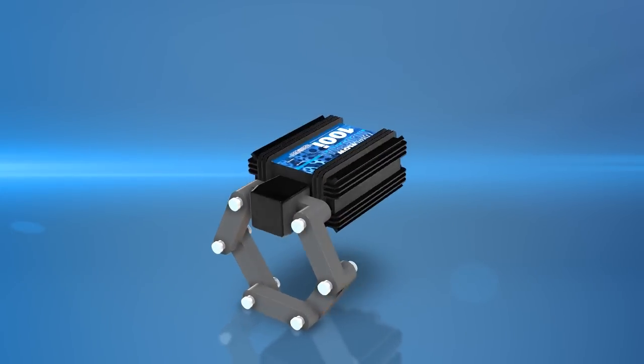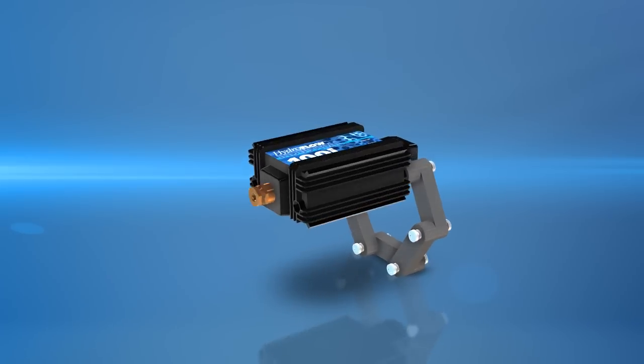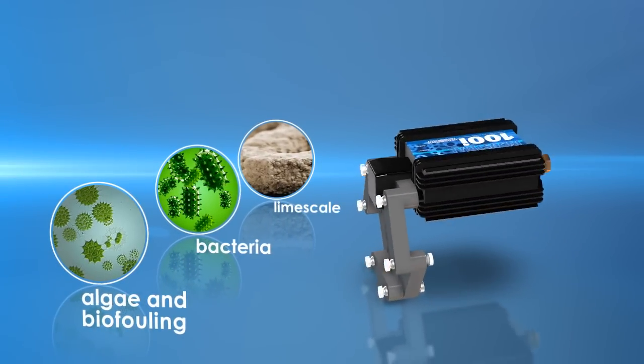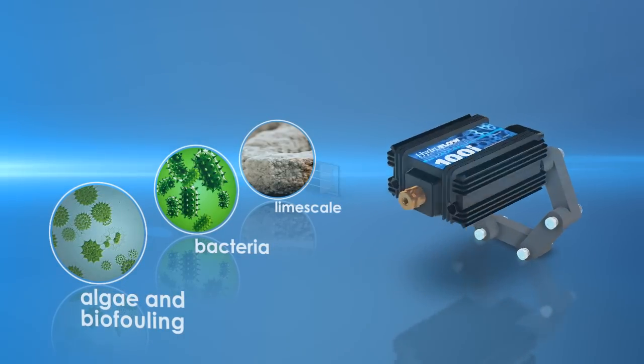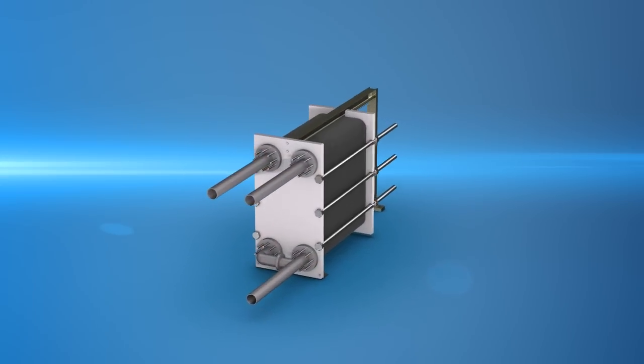Hydroflow provides an eco-friendly solution, which greatly reduces chemical usage for the harmful effects of limescale, bacteria, algae, and biofouling. Based on over 20 years of experience, Hydroflow's environmentally friendly technology works with various process liquid systems.